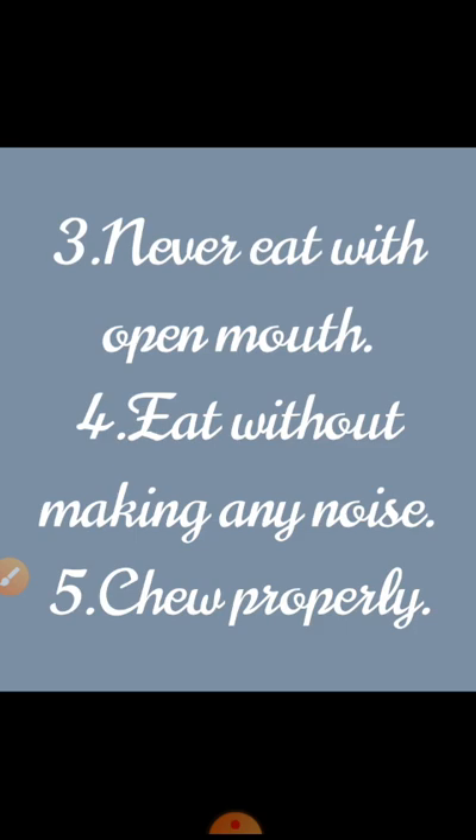Never eat with an open mouth, as it looks very bad. Eat without making any noise. We should not make noise while eating with a spoon. These are bad habits and don't look polite or good.